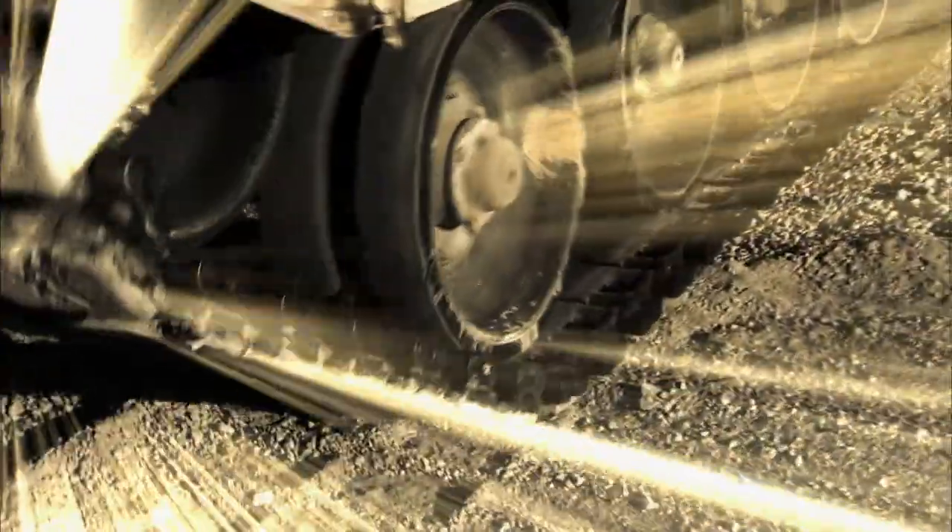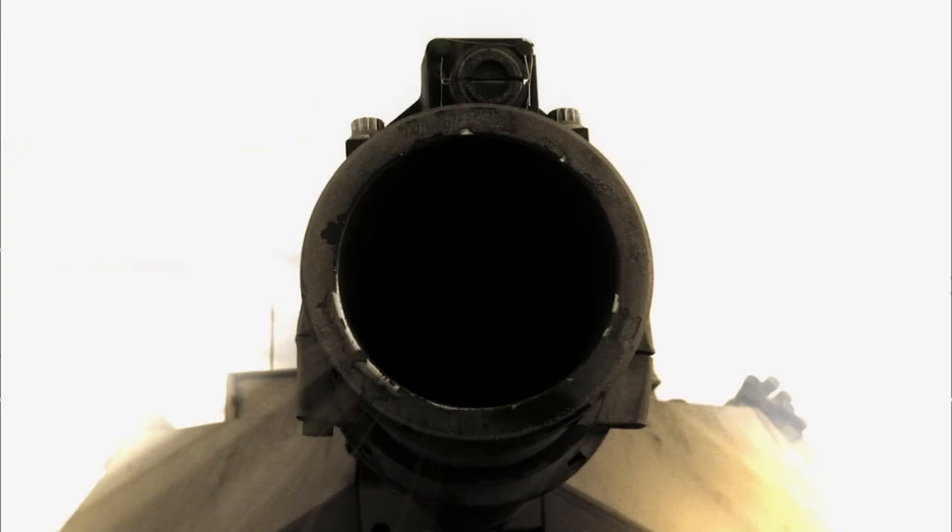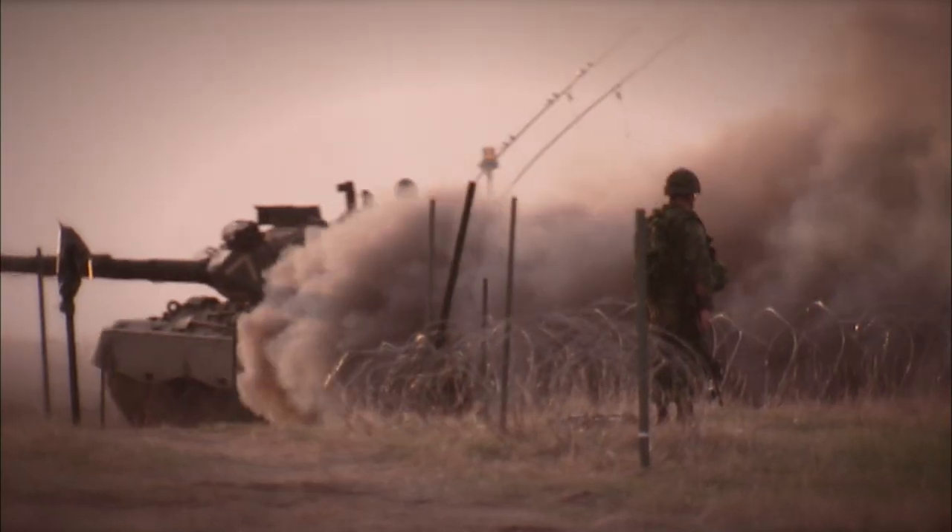Heavy armor. Tanks. Fast. Powerful. Lethal. They are the armored fist of coalition forces.